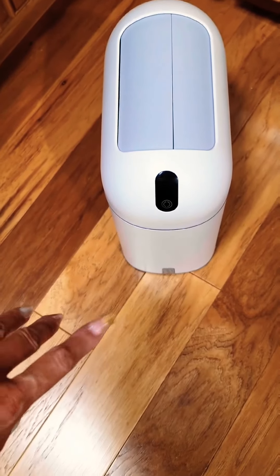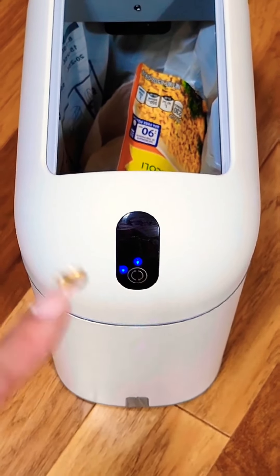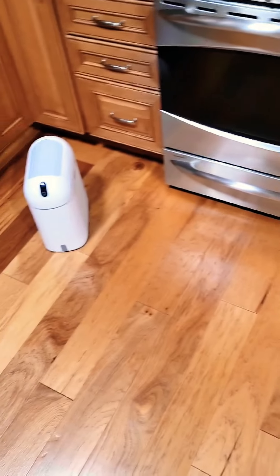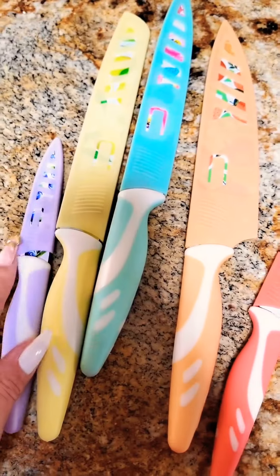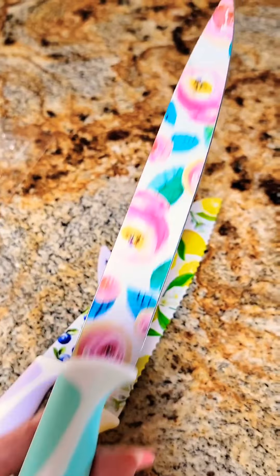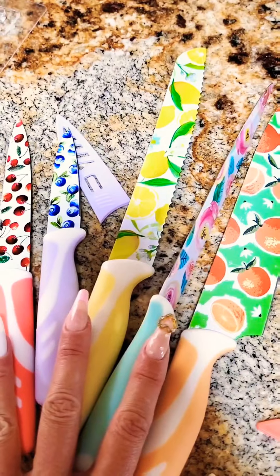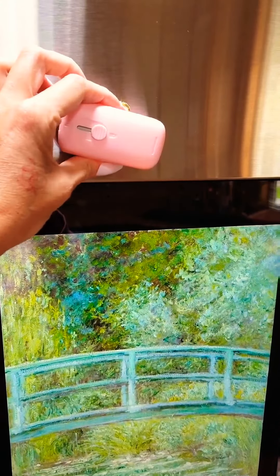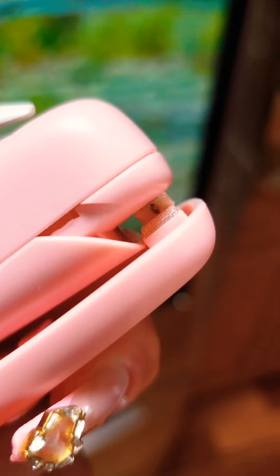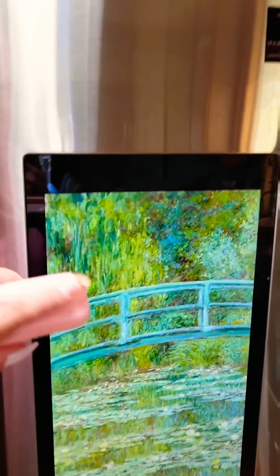Kitchen part two. This is a motion sensor trash can — you just wave your hand, it senses you and stays open, with a little countdown before it closes again. I never thought I'd be so excited about two trash cans. This knife set went on sale and I snagged it — each knife has a cover with fruit designs: blueberries, lemons, oranges, and cherries. I absolutely love them. Also got this little magnetic bag resealer that attaches to the fridge — you slide it to reseal bags. Super useful.